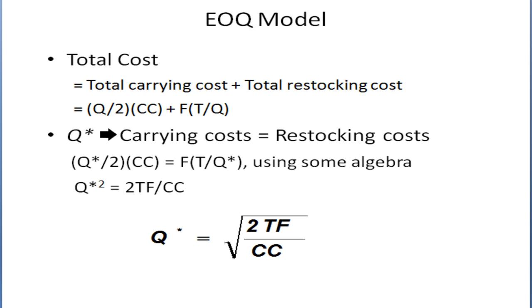From the graph, the optimal inventory is where carrying cost equals restocking cost, so you set these two equal to each other: (Q/2) × CC = F × (T/Q). Doing a little algebra — multiply both sides by Q, then multiply both sides by 2, then divide both sides by CC — and taking the square root, you get the EOQ equation: Q* = √(2TF / CC). This is the optimal order quantity.